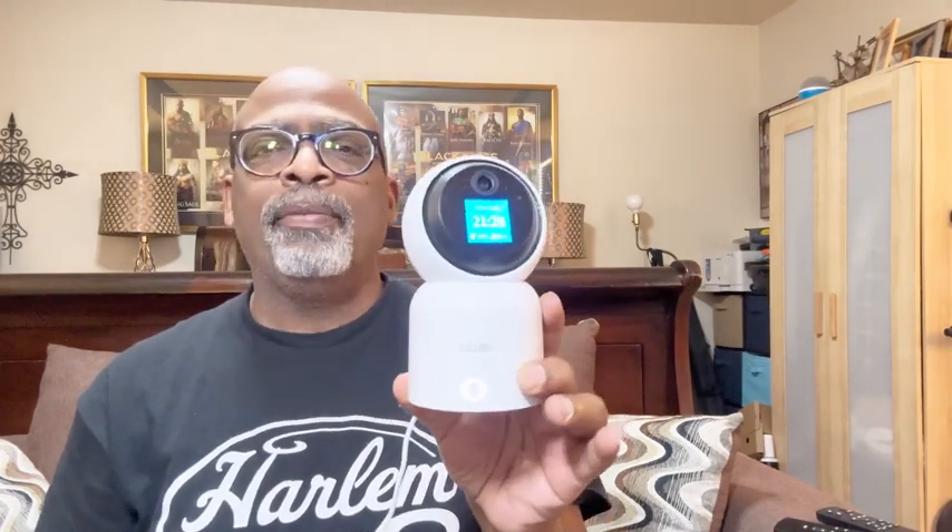So it's a nice little camera. Let me show you a few more features of this little camera and how the app works — it's just a wonderful little camera to have.